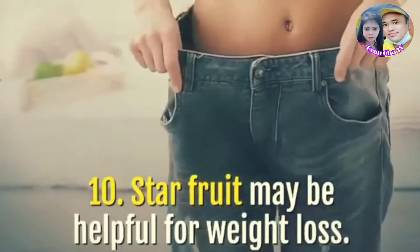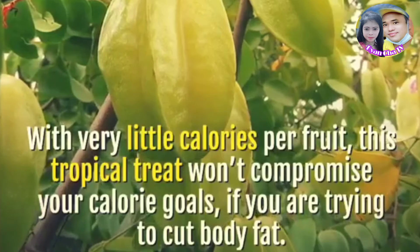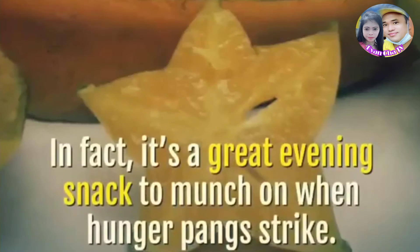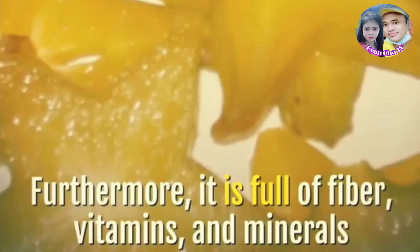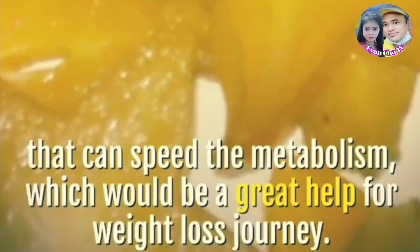Star fruit may be helpful for weight loss. With very little calories per fruit, this tropical treat won't compromise your calorie goals if you are trying to cut body fat. In fact, it's a great evening snack to munch on when hunger pangs strike. Furthermore, it is full of fiber, vitamins, and minerals that can speed the metabolism, which would be a great help for a weight loss journey.